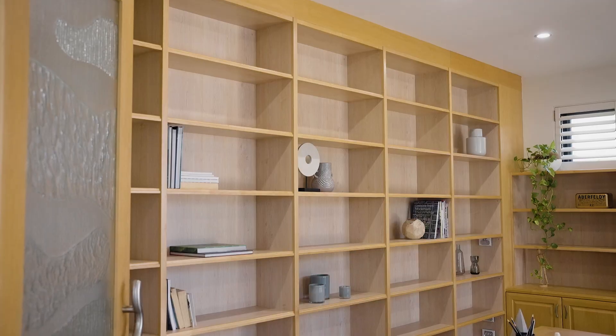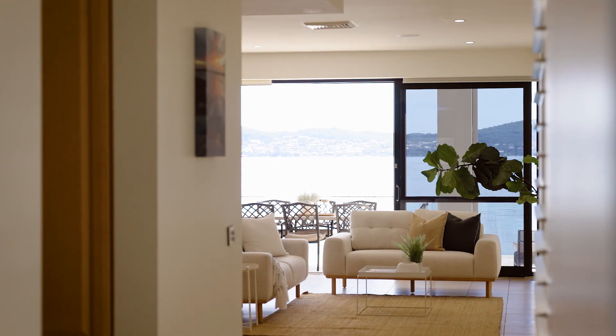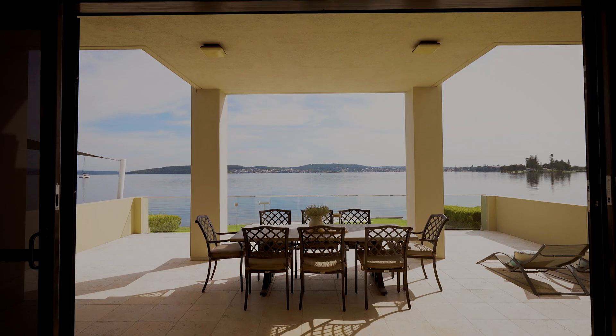Home office study space complete with custom cabinetry. Moving through, you arrive at the spacious open plan kitchen, living and dining area which opens to a tiled entertaining area overlooking beautiful Village Bay and the lake beyond.